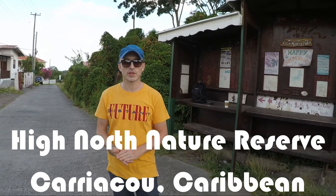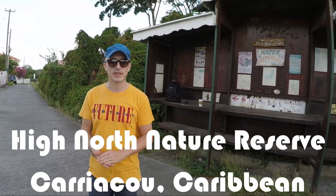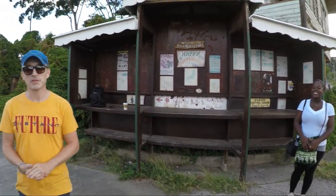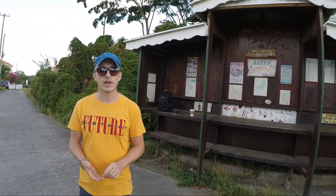Good morning, here we are today at High North Nature Reserve in the beautiful Carriacou in the Caribbean with our guide Antonia and my wife Stina. Today we're going to walk to Carriacou's highest peak, which is High North Peak, at 955 feet or 291 meters. We're just waiting for someone from the Tourist Office to join us and we'll be heading off.